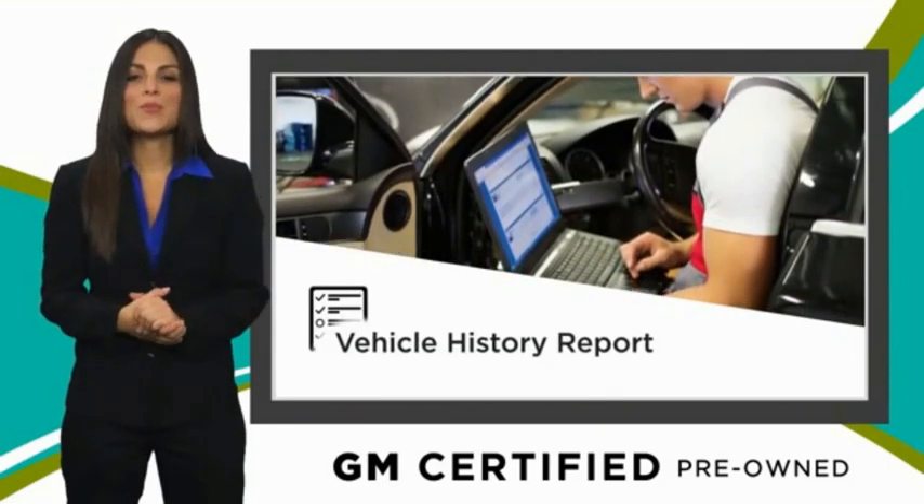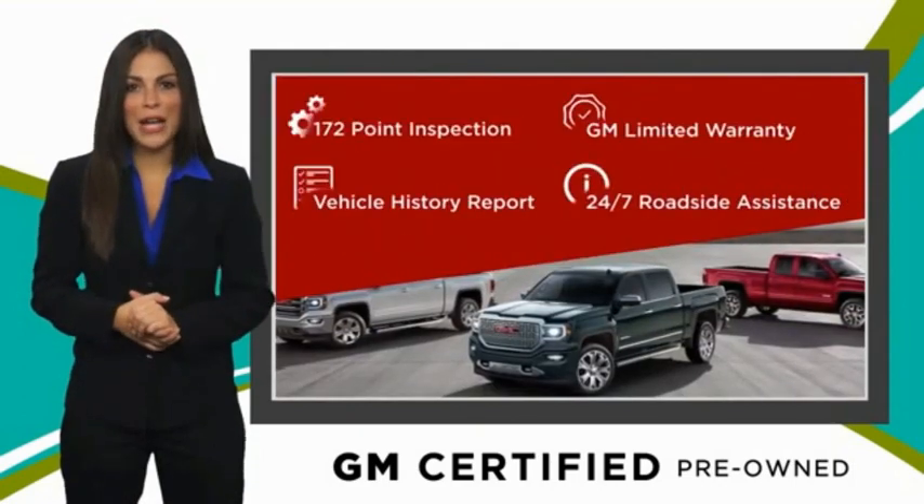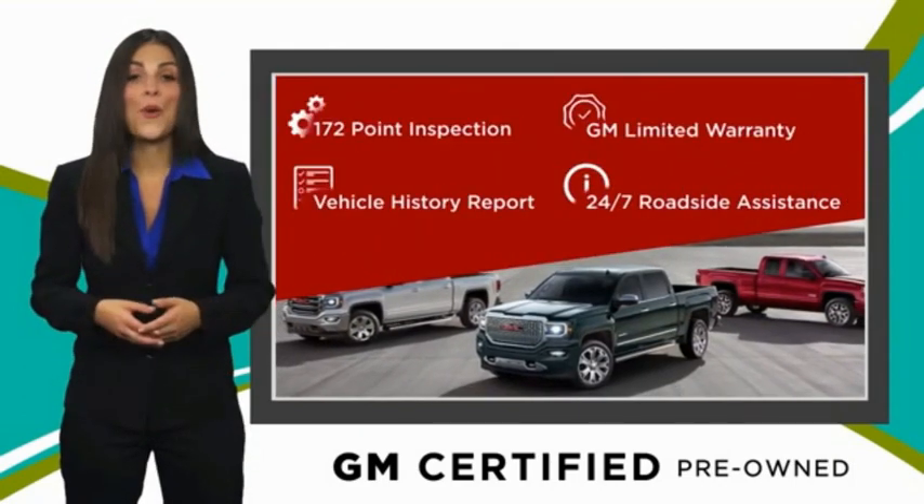You can expect it all from a GM-certified used vehicle. GM-certified means no worries.